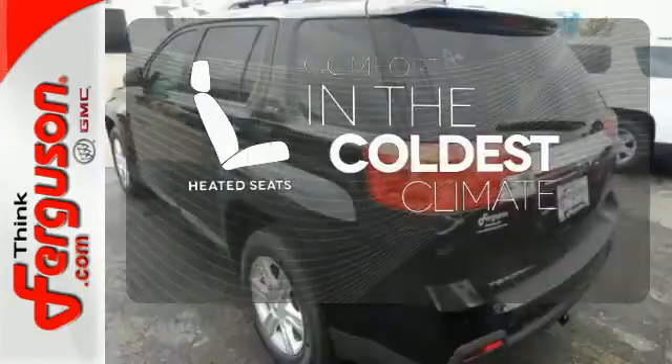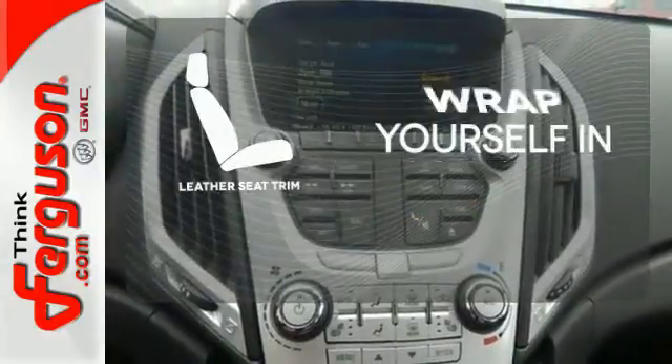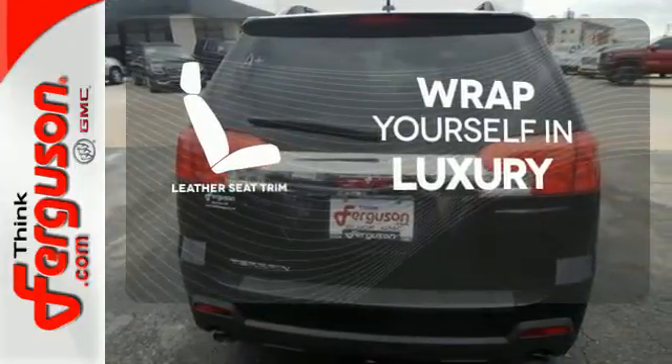The heated seats keep you comfortable no matter how cold it is. Never feel lost again with the navigation system. The high quality leather seat trim enhances the style, comfort and durability of this vehicle's seats, ensuring an enjoyable drive.